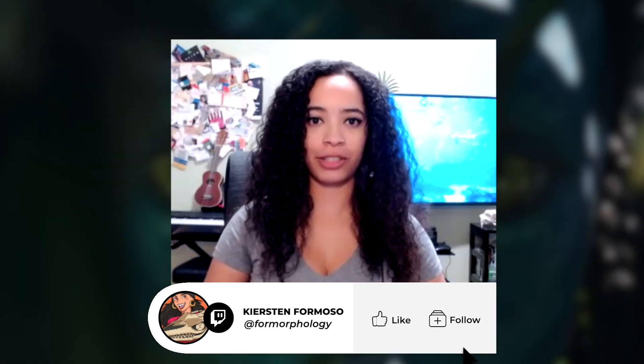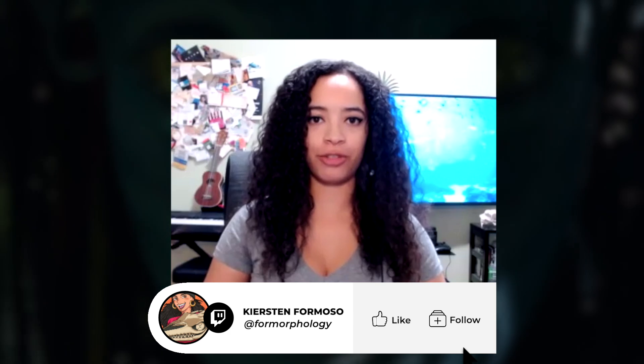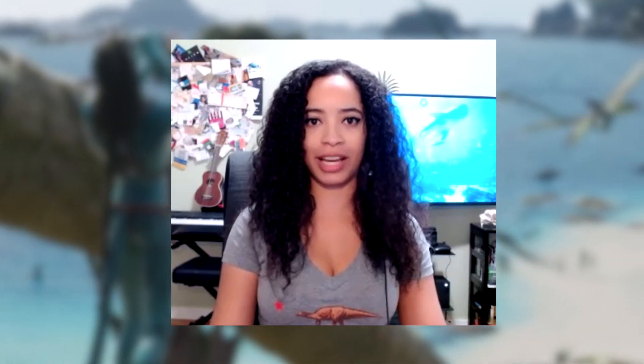Hi everyone, my name is Kirsten Formoso. I am a PhD candidate at the University of Southern California and the Natural History Museum of LA County. I am a vertebrate paleontologist who studies how land animals evolved to become swimming animals and how animals swim in general. I loved the first Avatar and I've been waiting so long for Avatar 2. The second trailer is finally here and I'm so excited to scientifically break down the trailer.